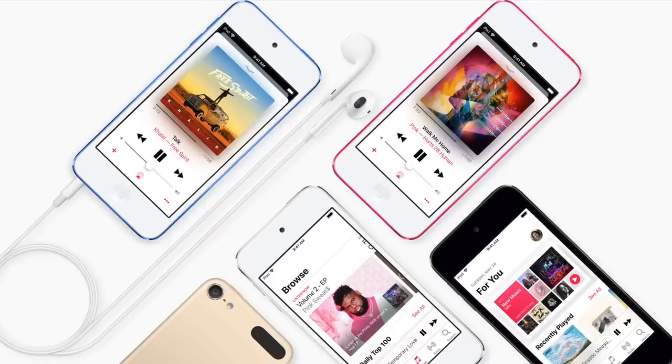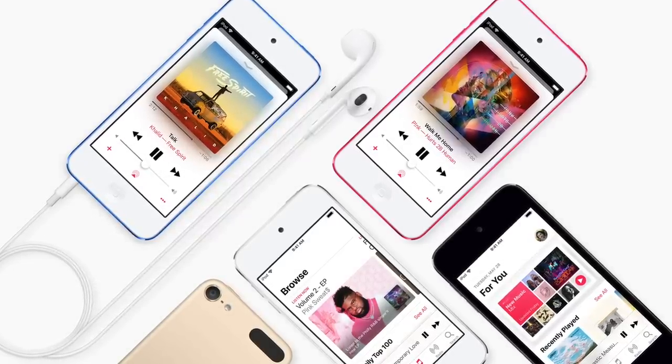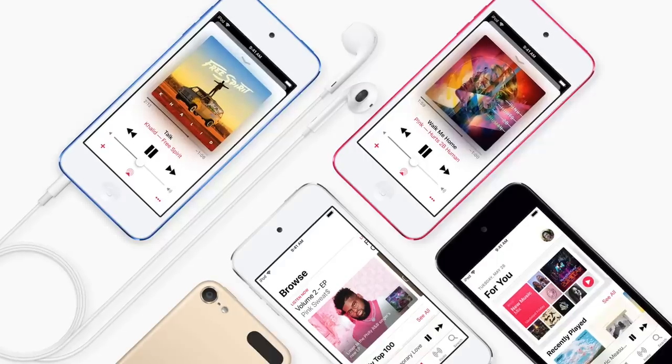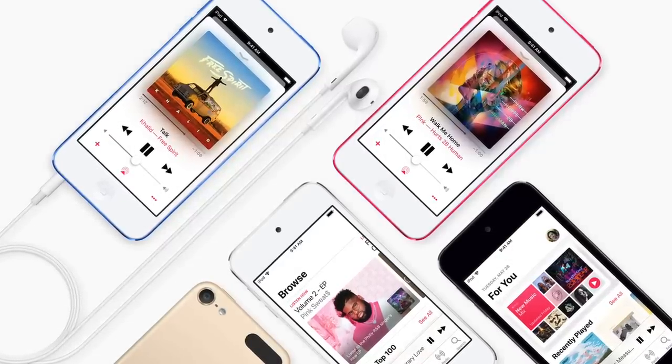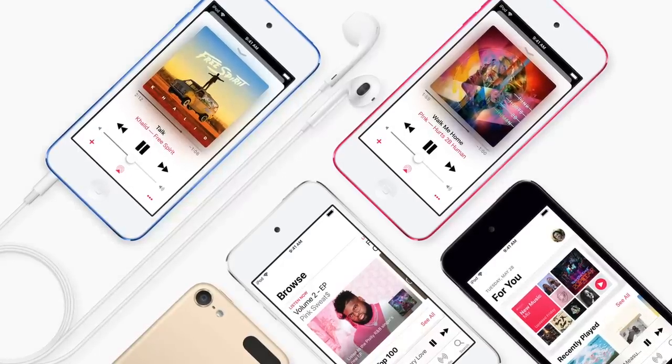Another thing I'm kind of mad about is that they didn't bring Touch ID into it. They put Touch ID on the new iPad Air and the new iPad mini, so why couldn't they just add Touch ID onto the iPod Touch 7th generation? I feel like they could have done that — that could have been somewhat of an improvement. Luckily they did keep it at the same price tag, but in pretty much all other senses it's almost the same exact device.